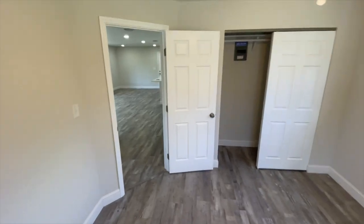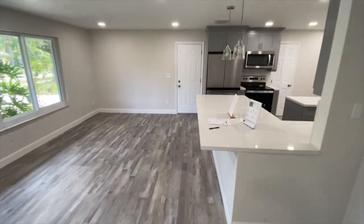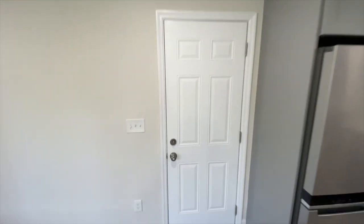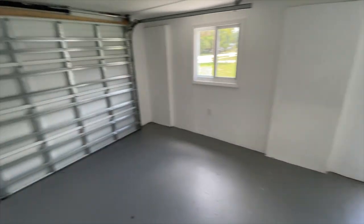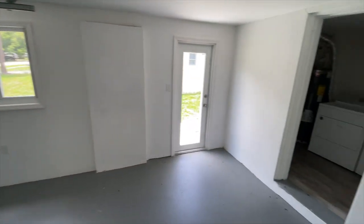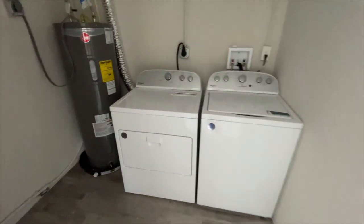This home does come with a one-car garage, and from here you have access to the backyard. There are a few spaces where you can access the backyard — one being this garage. You can fit a nice one-car vehicle in here; it may be too small for an XL Yukon truck, but most other vehicles should fit.